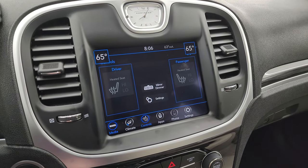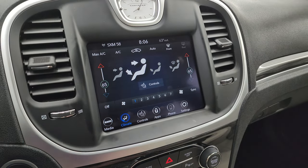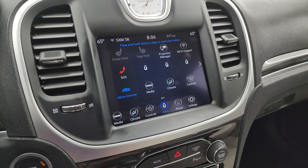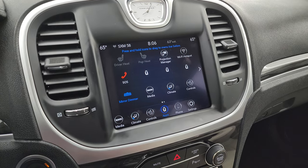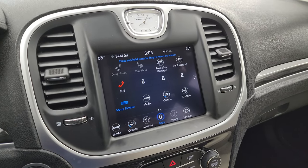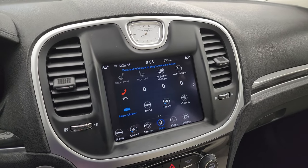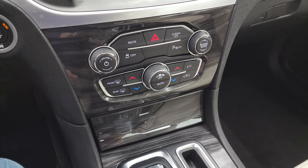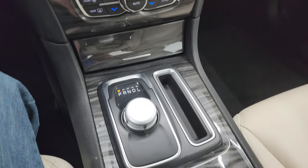You get your heated seat controls right there, your climate controls including dual climate controls. Then you get all your different apps on here. This one does have projection manager where you can project your cell phone to the screen via Android Auto or Apple CarPlay. So while this one doesn't have the factory nav, you can project your phone up there with Waze or Google Maps and it's like you have nav right on the screen. Down here, your more tactile volume, tuning and climate controls, including those dual climate controls. You get the nice wood grain trim on that center stack.